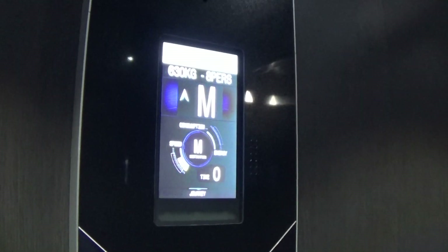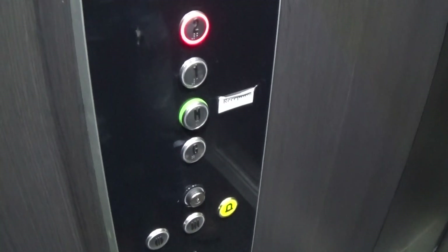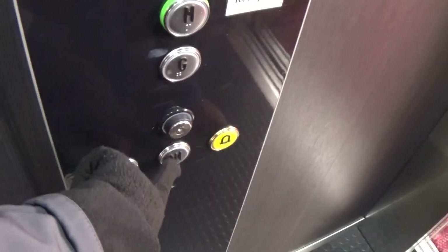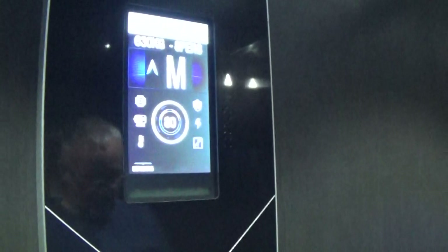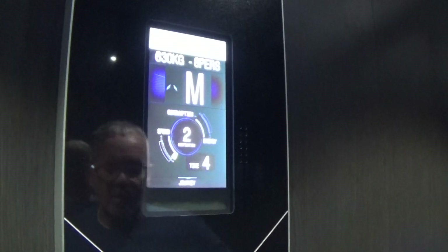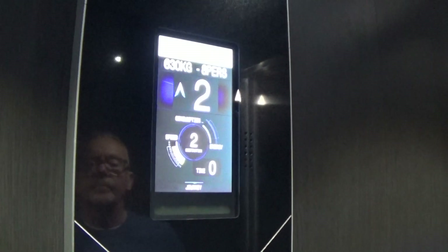Stop looking for the camera, please. Stop into them — someone's getting on. Doors open. Here we go. Here we are. Two.